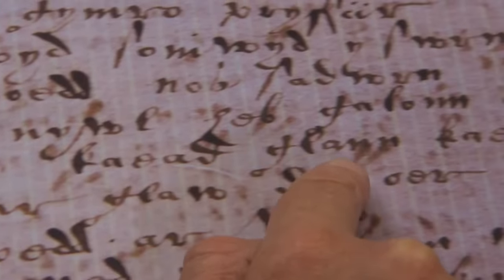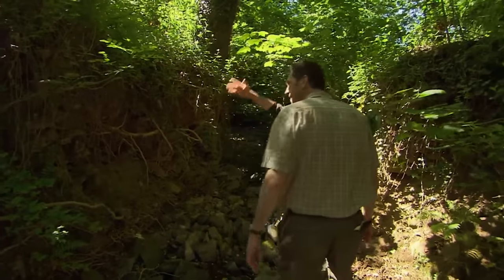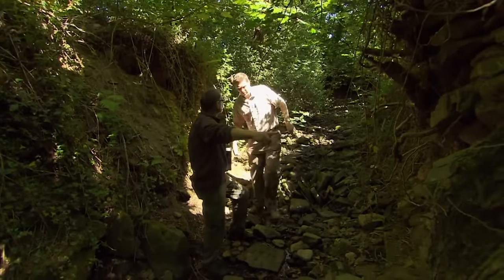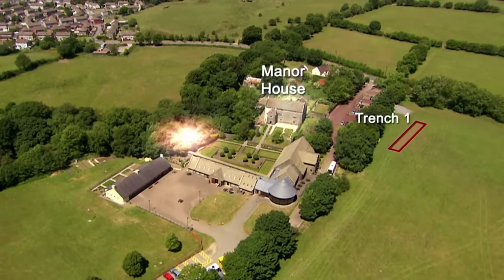A Welsh poem is recited referencing Llancaiach. So where were they living before the house was built? Unfortunately they don't know, and it'll be very exciting if the archaeology can show there was a major manorial centre here in the Middle Ages prior to the known house. Unfortunately, there seems to be no evidence for a medieval manor in the big field — but they're not giving up, because Stuart has a theory.